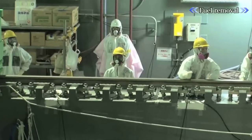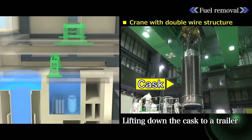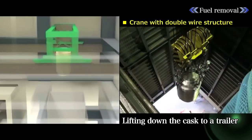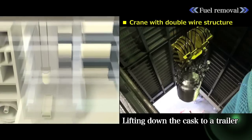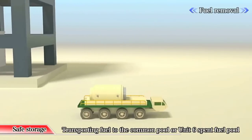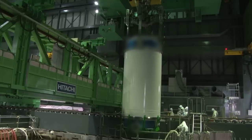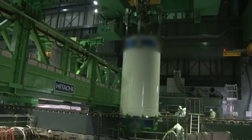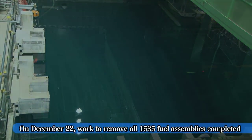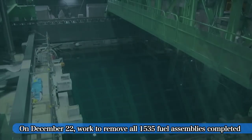Drills were conducted repeatedly before the actual fuel removal. The fuel placed inside the cask was brought down to ground level by crane, transported to the common pool or the Unit 6 spent fuel pool, and safely stored. All 1,535 fuel assemblies were removed successfully and without incident as of December 22, 2014.